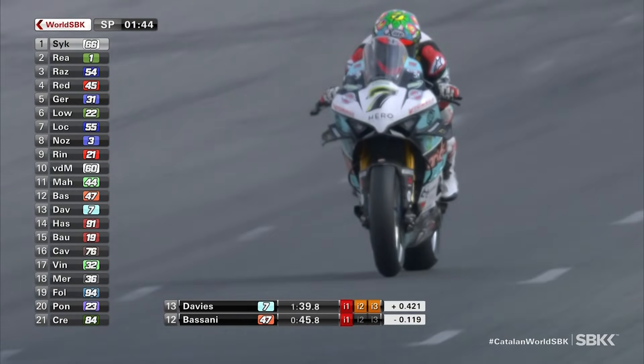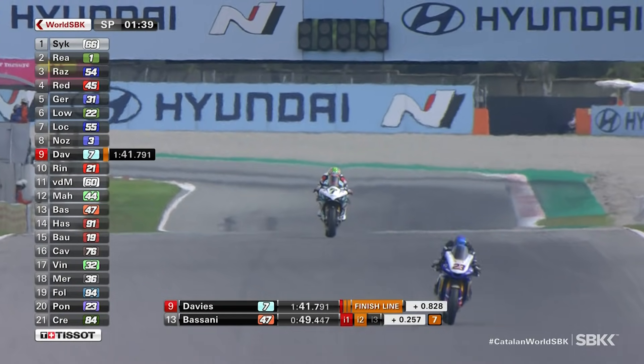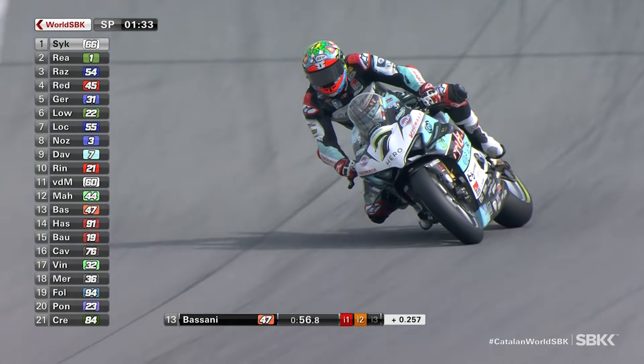Four tenths of a second down after three completed sectors. Davies rushes his way to the line — it's good enough for ninth provisionally. The problem for Davies, though, is there are plenty of riders behind him who are all looking set to improve on their latest lap. This could be a very fast finish to Superpole.